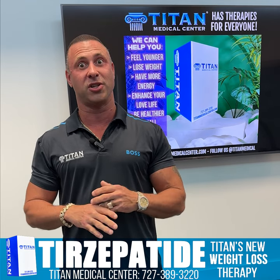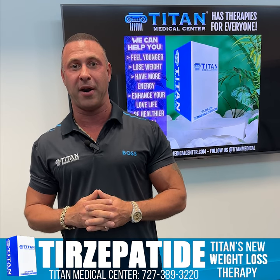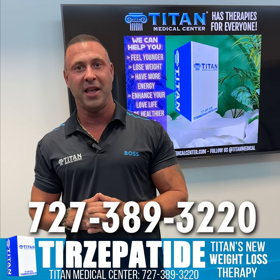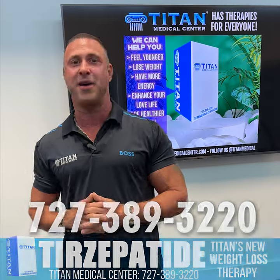Like I said, semaglutide works awesome, but Tirzepatide by the numbers works a little bit better. So if you're looking for a different option for weight loss, you can call or text us today at 727-389-3220 and say you want to try the new Tirzepatide weight loss therapy from Tite Medical Center.